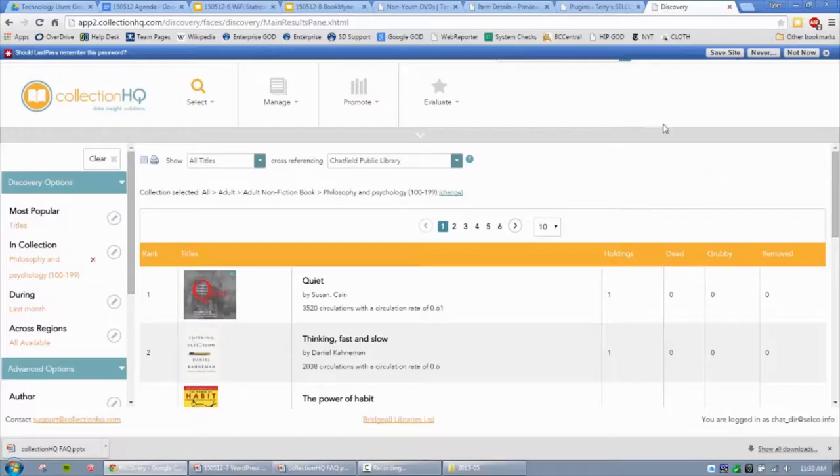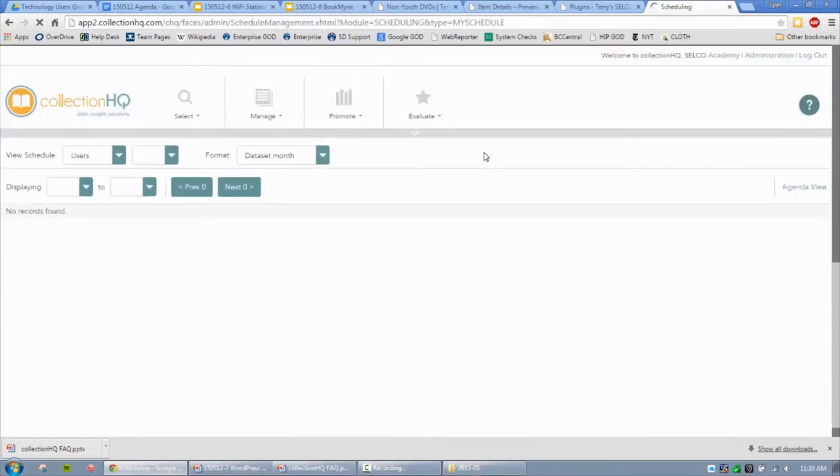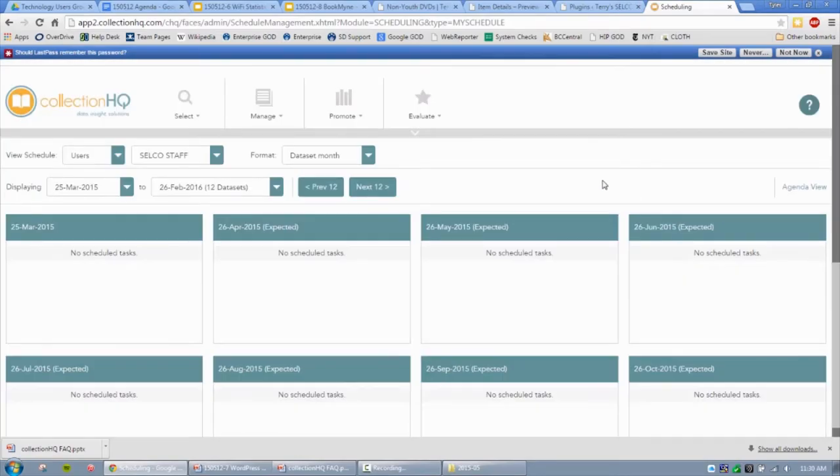I like the flexibility to target small collections. We have paperbacks divided by genre so I can zero in on that. There's also a feature to set up a calendar to track what you've done and when — I haven't gotten it to work yet but I can see that being very useful for ongoing collection management.